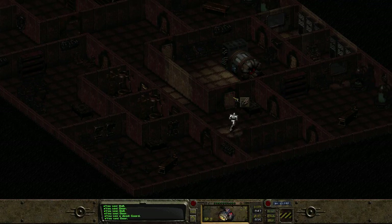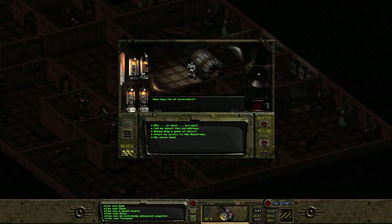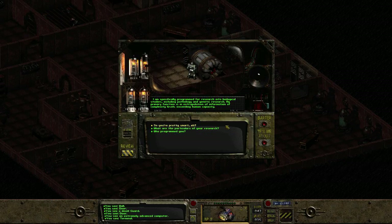The stealth boy. Extremely advanced computer. 'How may I be of assistance?' Who or what are you? 'I'm a machine intelligence dedicated to research installation control. I'm called ZAXX.' What kind of research? 'I'm specifically programmed for research into biological studies, including pathology and genetic research. My primary function is extrapolation of information at complexity levels exceeding human capacity.'